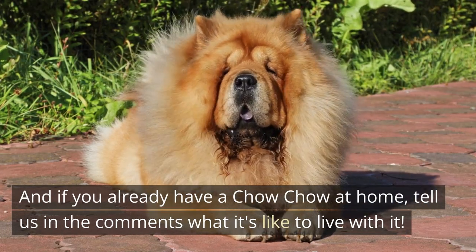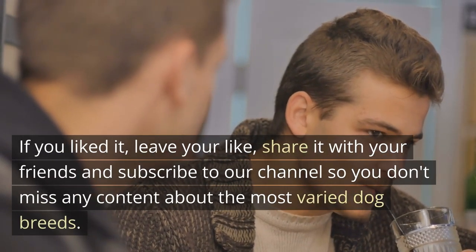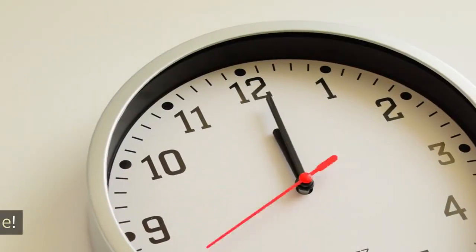If you already have a Chow Chow at home, tell us in the comments what it's like to live with it. If you liked the video, leave your like, share it with your friends, and subscribe to our channel so you don't miss any content about the most varied dog breeds. See you next time!